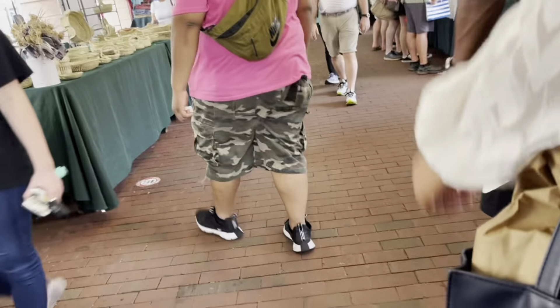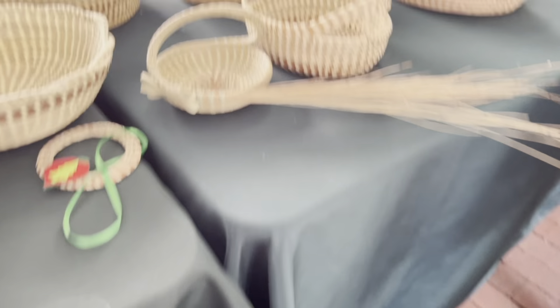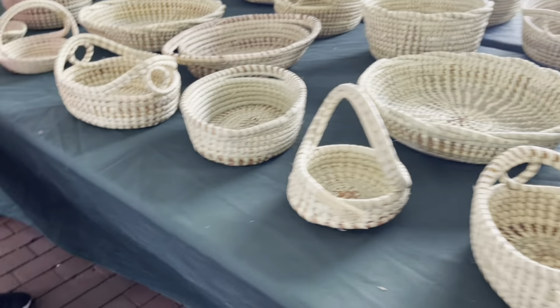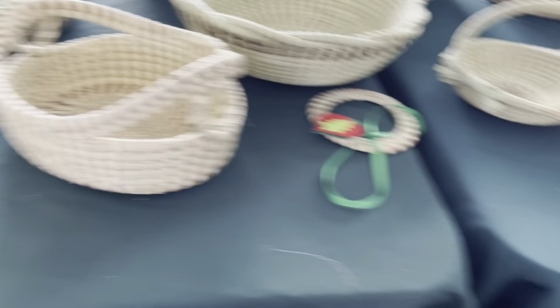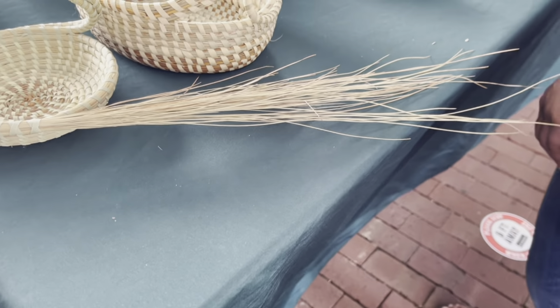After lunch we took a walk to the market. This market was really interesting — I saw a lot of things that I typically don't see at home. I was trying to find the right souvenir for my family back home, particularly my grandmother. I didn't find one at the market though. These baskets are so beautiful — they are hand-weaved.